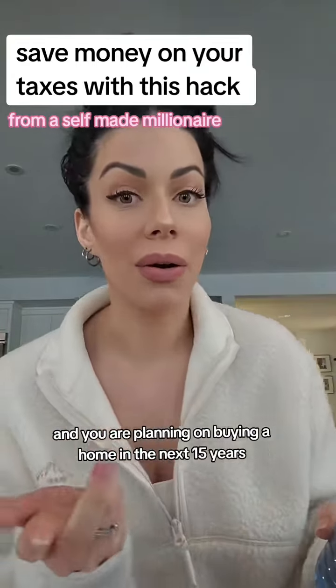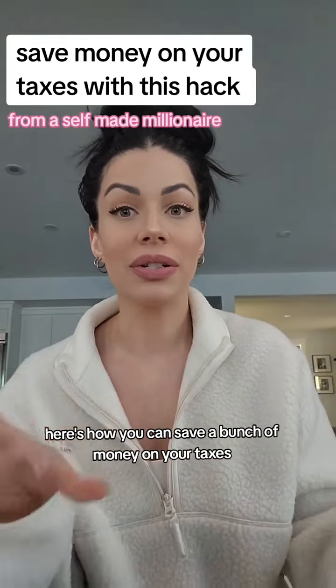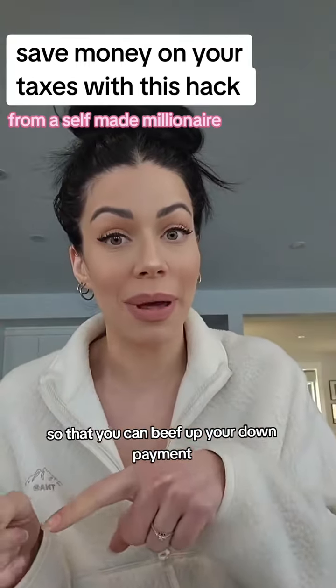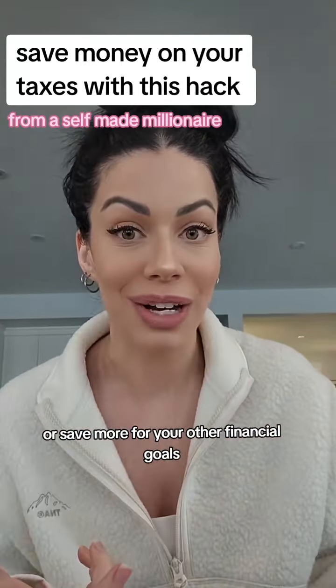If you are in Canada and you are planning on buying a home in the next 15 years, here's how you can save a bunch of money on your taxes so that you can beef up your down payment or save more for your other financial goals.